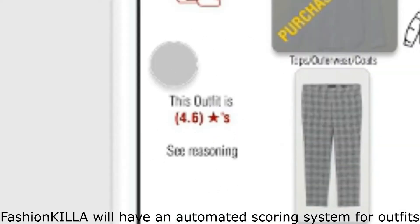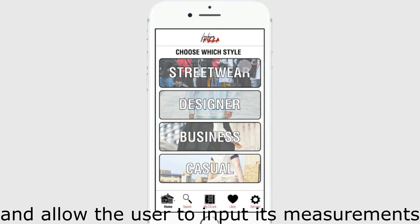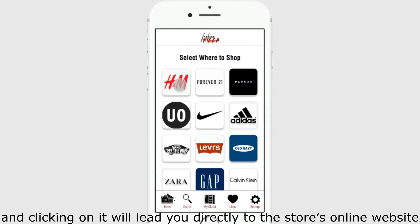Fashionkilla will have an automatic scoring system for outfits, taking certain factors into account such as complementary colors, mono colors, personal skin tone, and many more. The app also acts as a gateway to shop for clothing online, which makes finding clothing to upload even easier. Recommended stores are sorted by the style of fashion that they offer, and clicking on one will lead you directly to the store's online website.